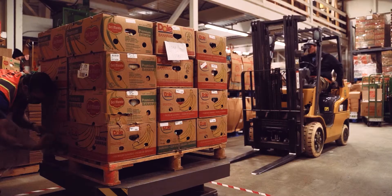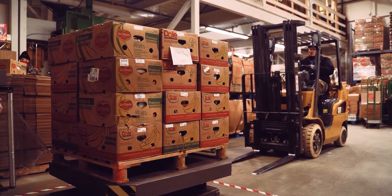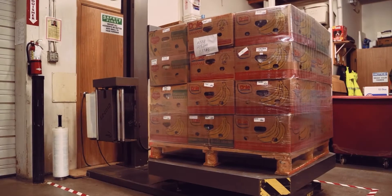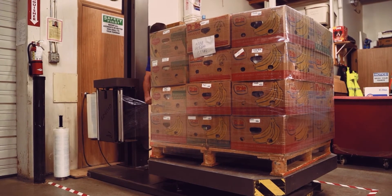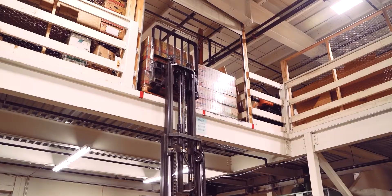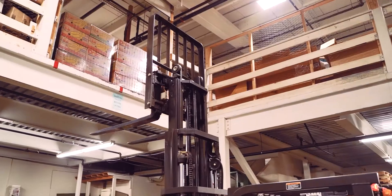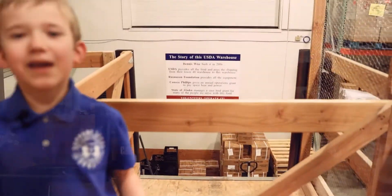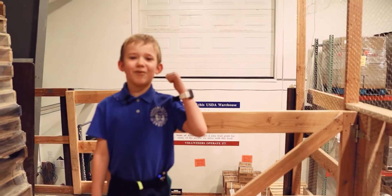Safety is our number one priority out here — that's why we wrap our pallets. This is why we can stack them way up high on the shelves until we need them. We don't want any cans to fall down from that height. That's why we have a great big garage door back there, so we can forklift items up onto the second floor.